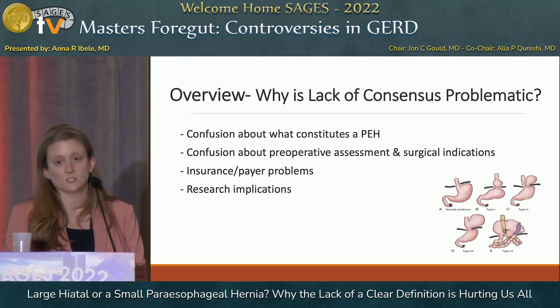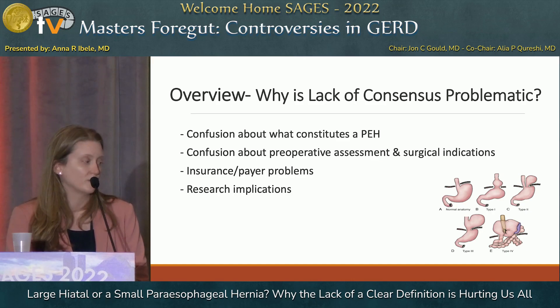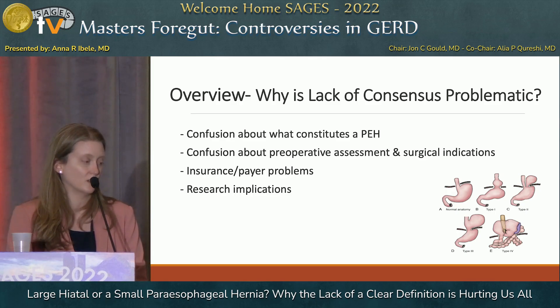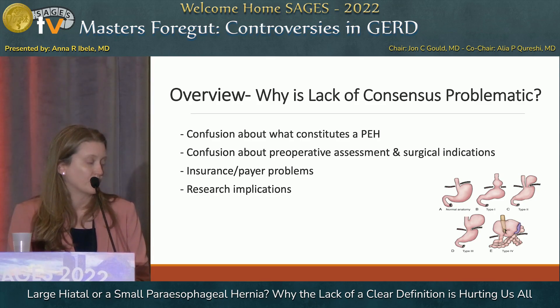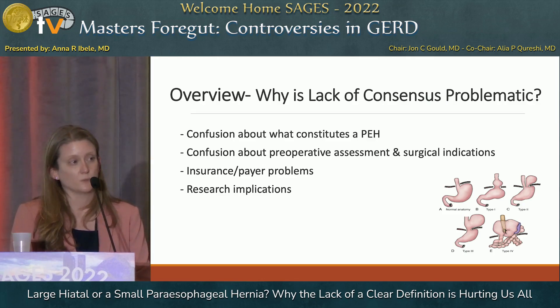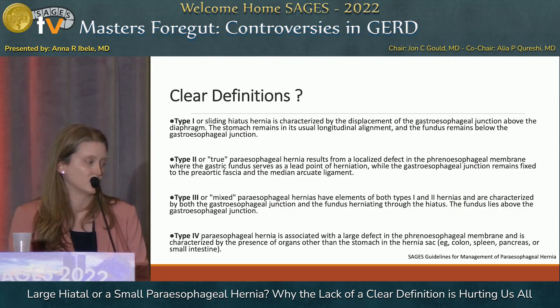When you talk to radiologists, gastroenterologists, surgeons, and lots of different people, there is a fair bit of confusion about what constitutes a small type three paraesophageal hernia versus a large type one. And when I delved into it, there's actually some confusion about what constitutes a type one at all. This can lead to problems with streamlining preoperative assessment, surgical indications particularly among non-surgeons, insurance authorization and reimbursement, and there are research implications as well.